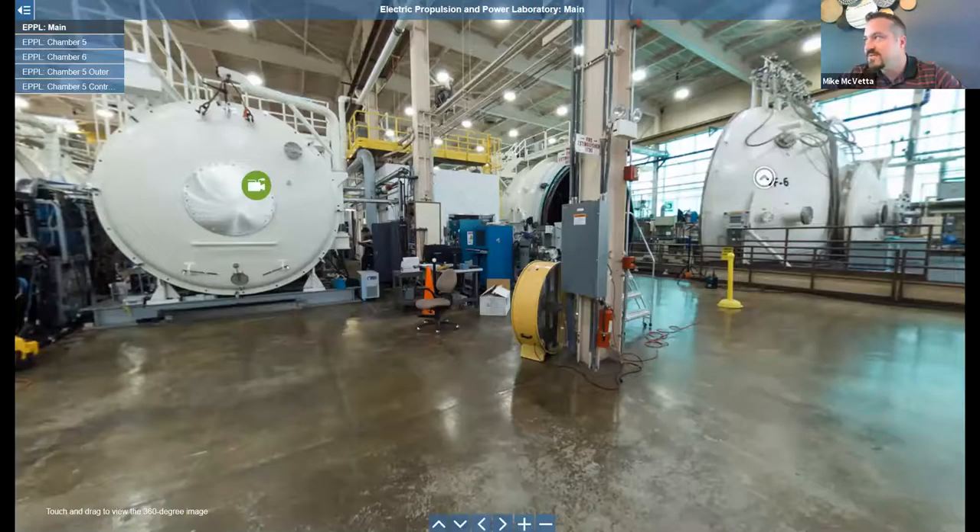Hi Jim. Thank you for having me here. You know, we really like to show off our electric propulsion and power laboratory, and that is certainly a challenge in these times. You'll have to bear with me — normally we do these tours in person, so this is a little different. So once again, welcome to the Electric Propulsion and Power Laboratory at the NASA Glenn Research Center.